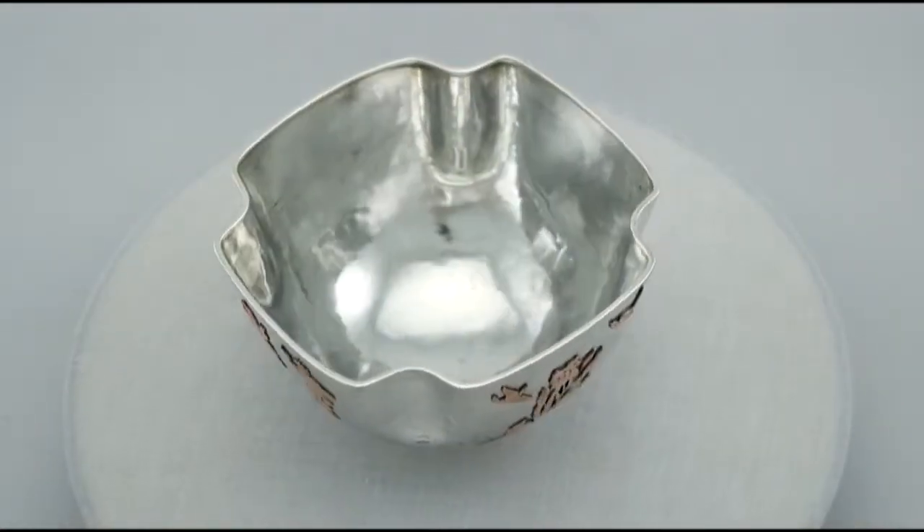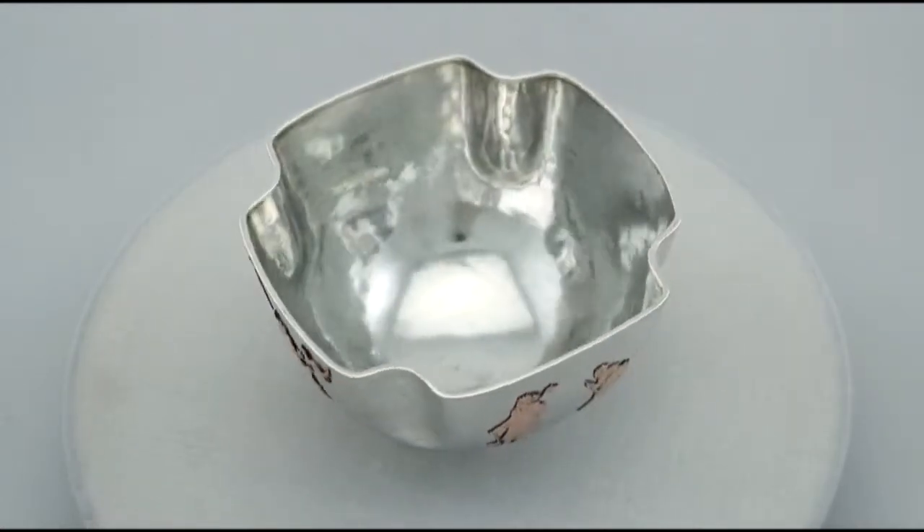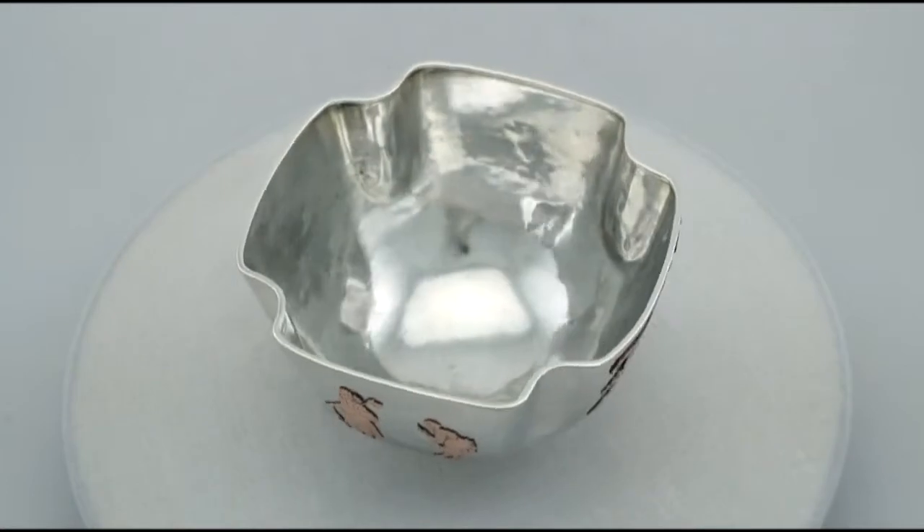The highlighted features of this exceptional bowl make it one that can be sold with my highest recommendations. If you require any further information or assistance regarding this exceptional bowl, please do not hesitate to contact us via telephone or email.